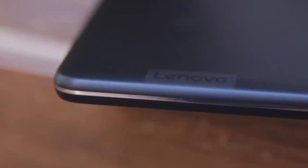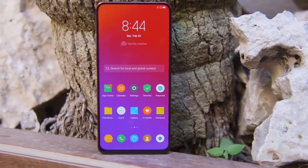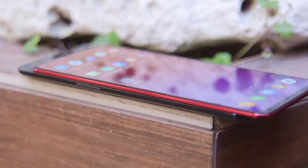Lenovo is obviously best known for its computers, from its ThinkPads to its desktops — that's very much its forte. But the company does make smartphones too, and they're showing off a few here at Mobile World Congress. One of them is the Lenovo Z5 Pro GT, which is a Snapdragon 855 device with a pop-out camera. I'm not going to dwell on that too much though, because I think this next one is actually a little more interesting.